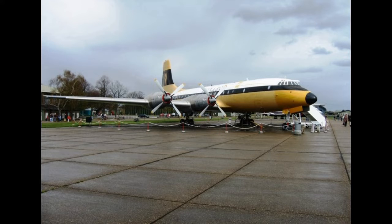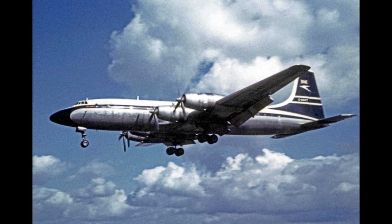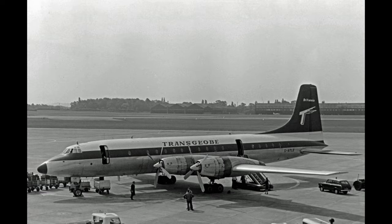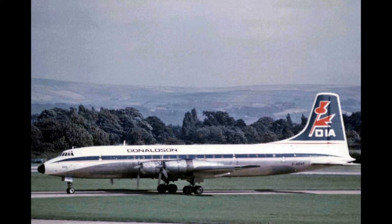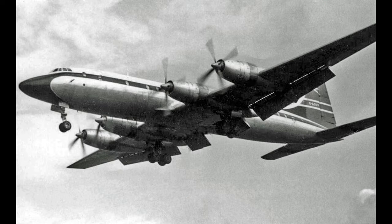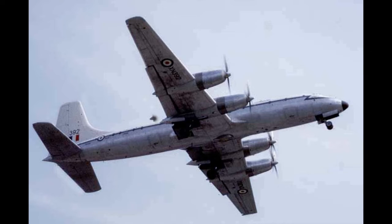Nevertheless, the Britannia is considered one of the landmarks in turboprop-powered airliner design and was popular with passengers. It became known as the Whispering Giant for its quiet exterior noise and smooth flying, although the passenger interior remained less tranquil. Canadair purchased a license to build the Britannia in Canada, adding another 72 aircraft in two variants: the stretched Canadair CL-44, the Canadair CC-106 Yukon, and the greatly modified Canadair aircraft.